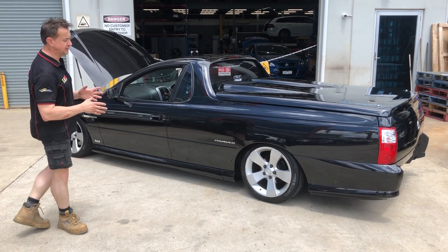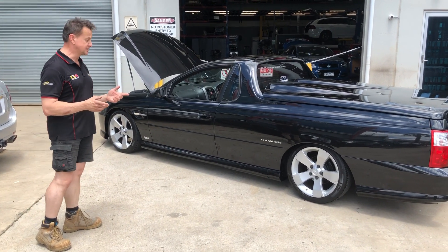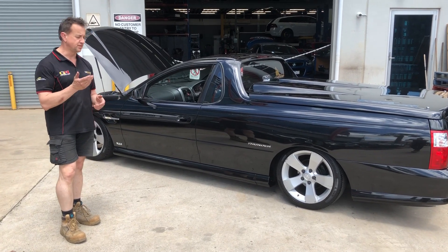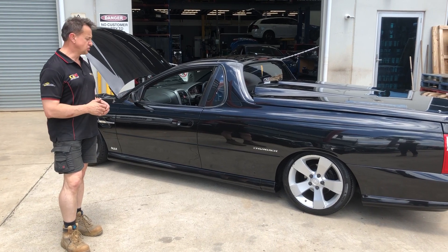We've got ourselves a really nice VZ 2006 Thunder. For those of you playing at home, the Thunder came out with this 6 litre. This particular one came out with the L76 engine.